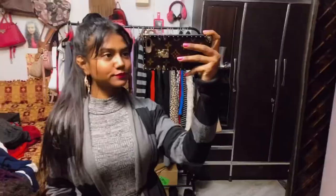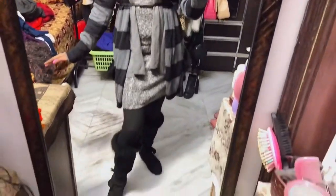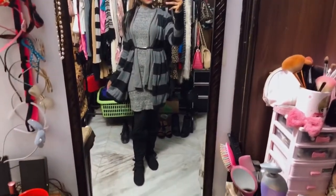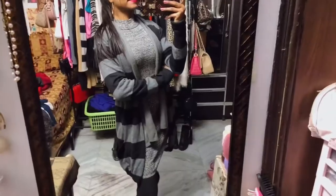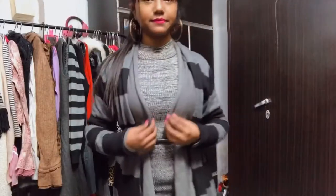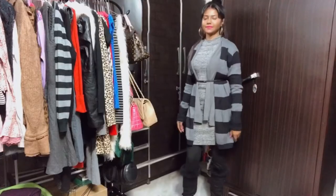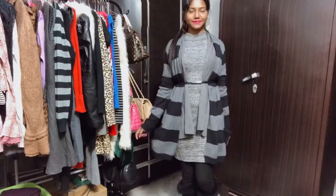Hi guys, welcome to my channel! I'm back again with a new video. Today I'm going to be showing you three beautiful dresses. The first dress is this one — the entire outfit is from Sergey Negar Market, my gray cardigan is from Zara, my boots are from Kins, and the rest of the outfit is from Sergey Negar Market. This is how the outfit looks, you guys.